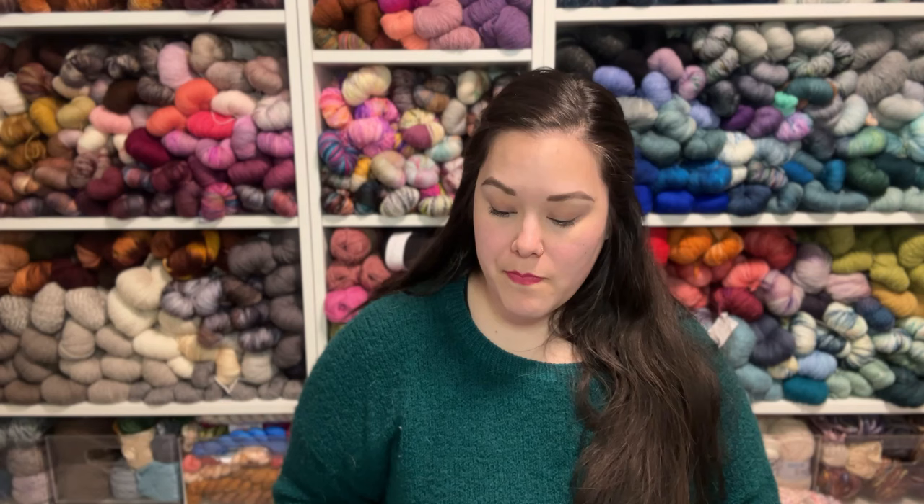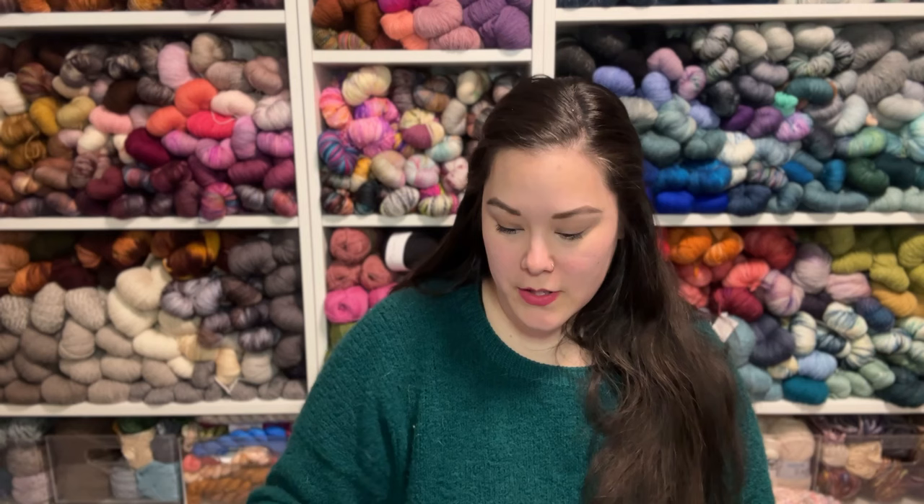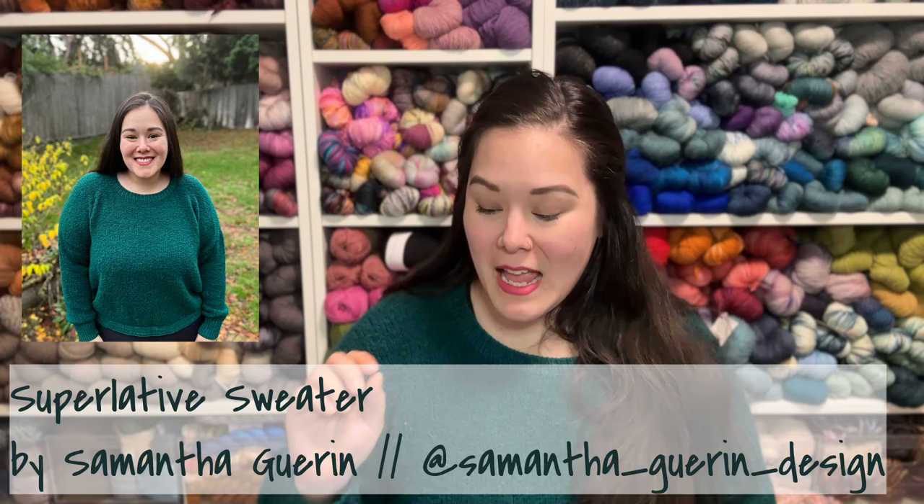First, I'll do what I'm wearing since you haven't seen this in a while. If you spied me on the Naughty Lamb Instagram stories yesterday, I was wearing this — one of the sweaters I took with me. It's in EKF Yarn; we were going there to get some EKF Yarn, so I got to wear it to support. We were on the Naughty Lamb stories because we were first in line. That's a whole thing. What I'm wearing is my Superlative Sweater by Samantha Garan of Samantha Garan Design.